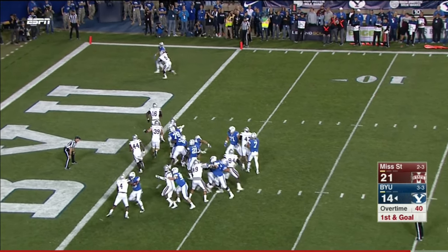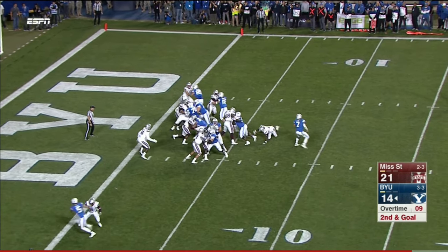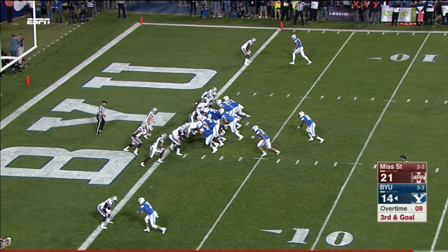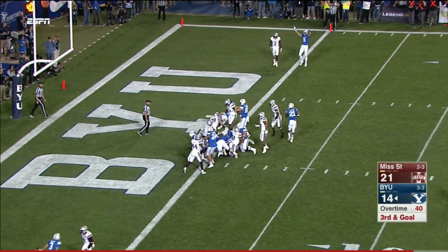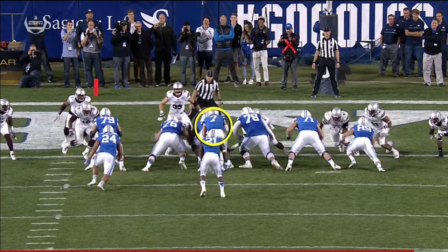They're going to throw — fade route to the end zone, incomplete. Jamal Williams. Quarterback keeper — and on the sneak, Taysom Hill is in, right over the center. Nice block by Canucci.